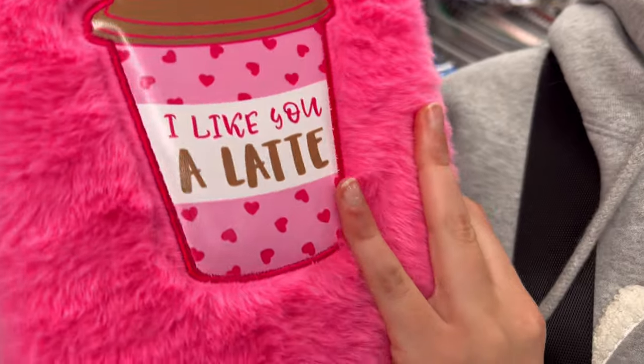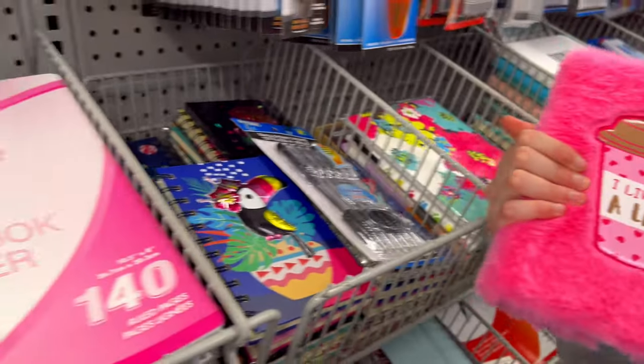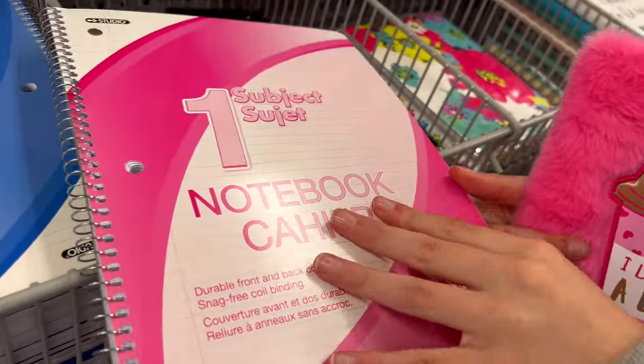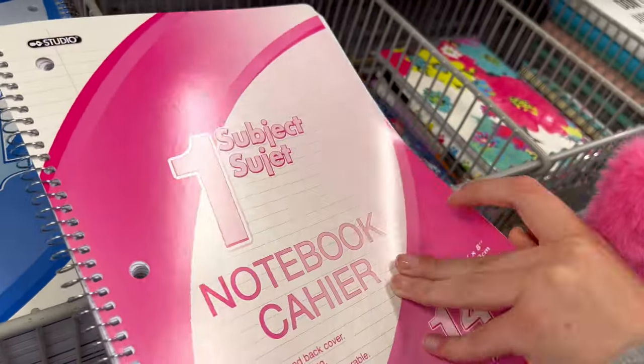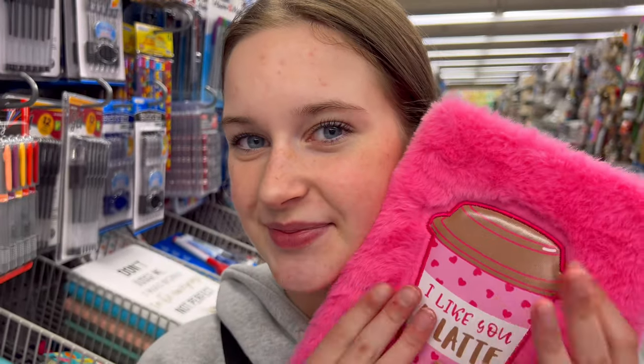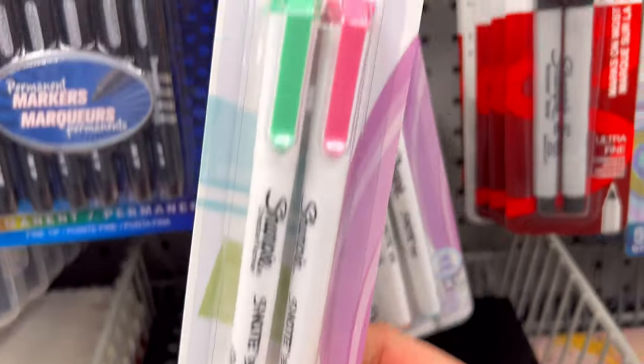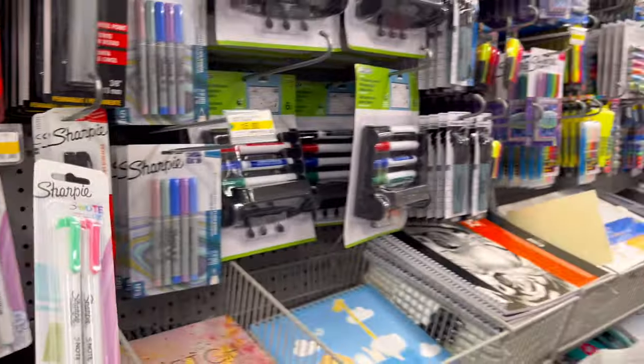I also found this cute book — it's fluffy and super cute, just a little bit different in the front. I also found this one-subject notebook but the only pink part is just a stripe on it, so I don't think I'm gonna grab that. And there are these really cool Sharpies in a bunch of different colors — this one has pink, so I'm gonna grab it. It's so cool!